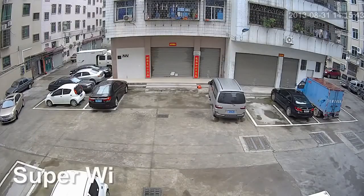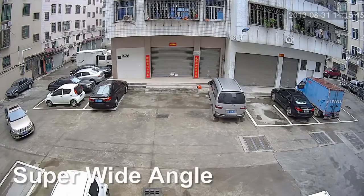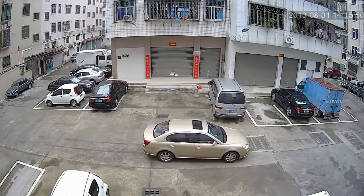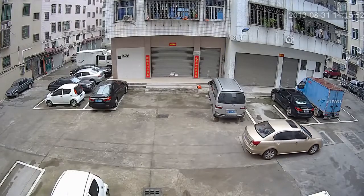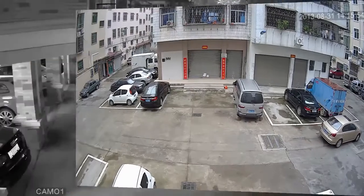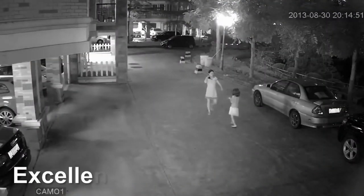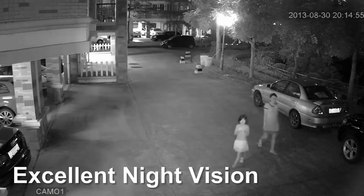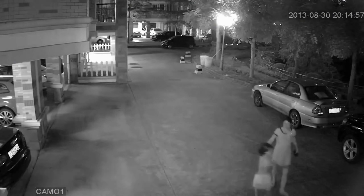Super wide angle viewing is an important feature of our IP camera. It can cover three to four times the area of an analog system while maintaining HD picture quality. Day and night capabilities and outstanding sensitivity make GoBong IP cameras exceptional performers in all lighting conditions.